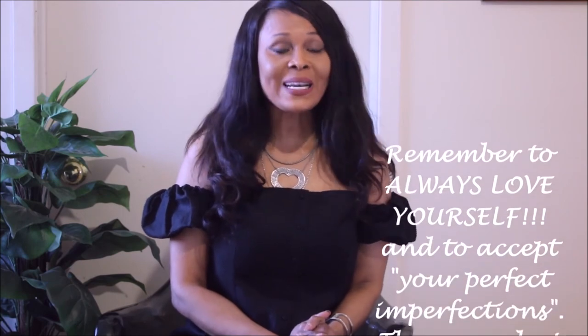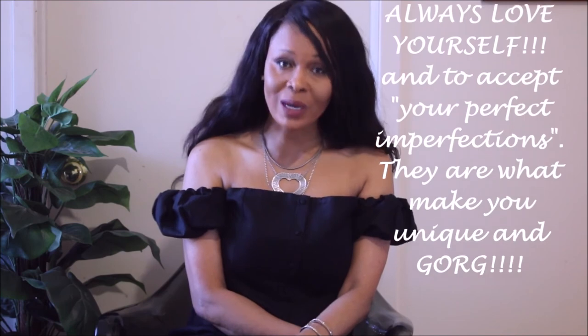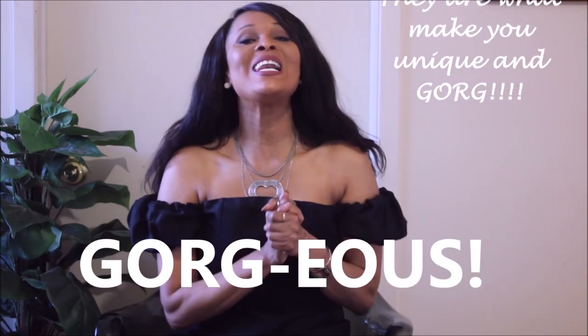Thank you guys so much for watching. As I always say, remember to always love yourself and accept your perfect imperfections, because they are what make you unique and gorgeous. Love you guys — thanks for watching and see you in the next one!